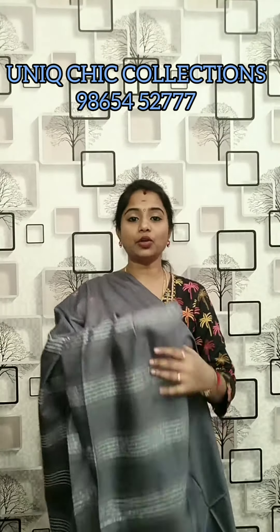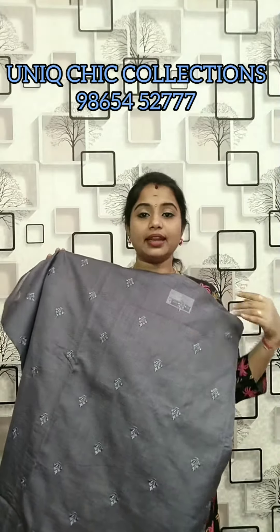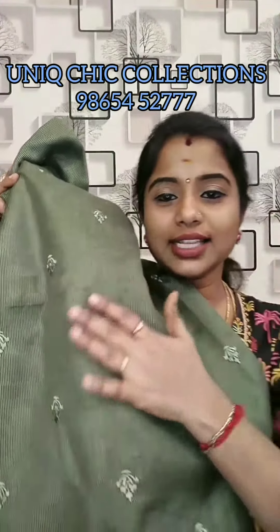This is full thread work. I am a striped designer with full embroidery work.